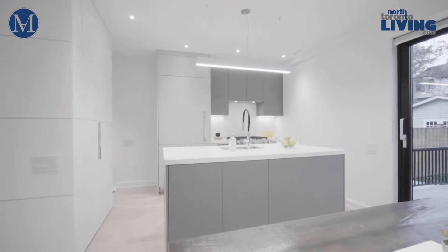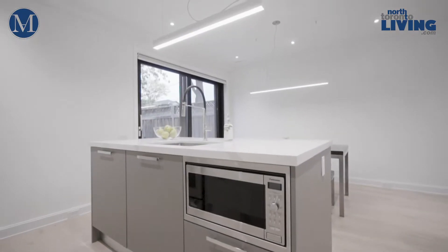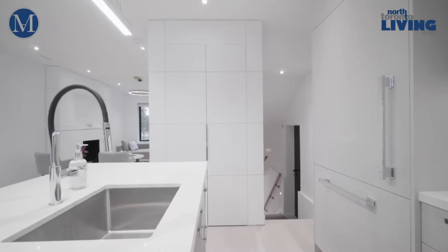We have a gorgeous Gavallini done kitchen with Caesar stone countertops, gorgeous stainless steel appliances, integrated fridge, and a built-in pantry with paneling on the outside. It is spectacular.